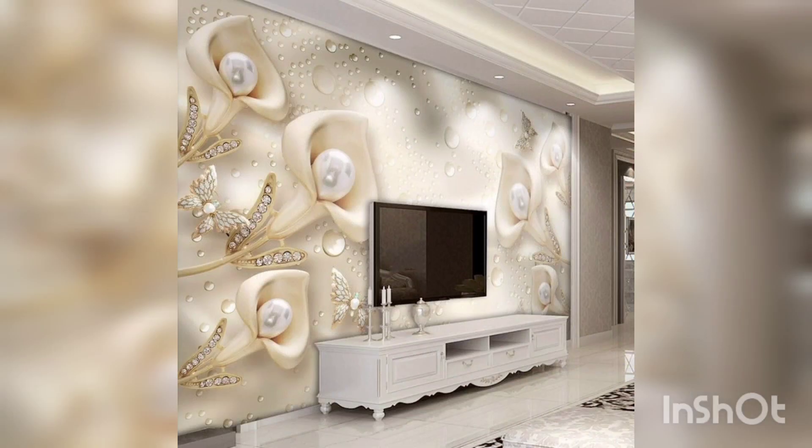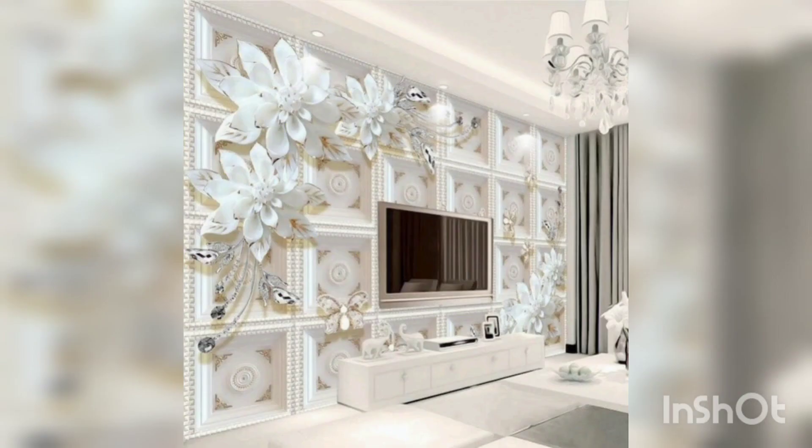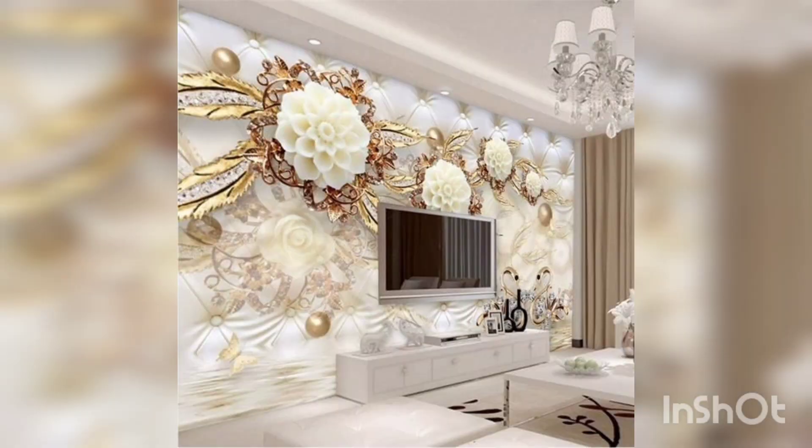First of all, 3D wall panels can be made from a variety of materials, including wood, PVC, and foam. They can be customized to your liking and can add depth and texture to your wall.